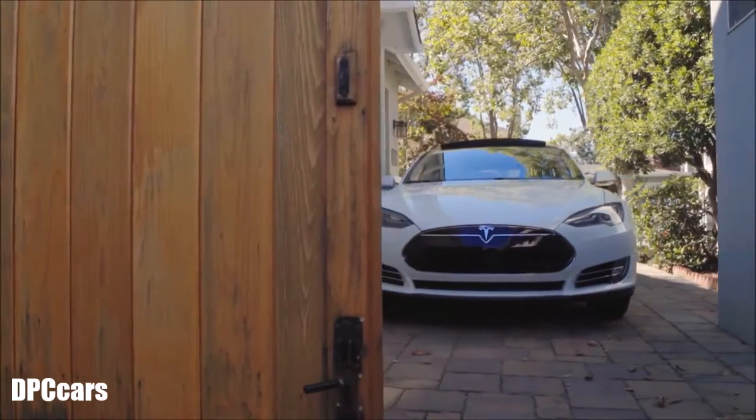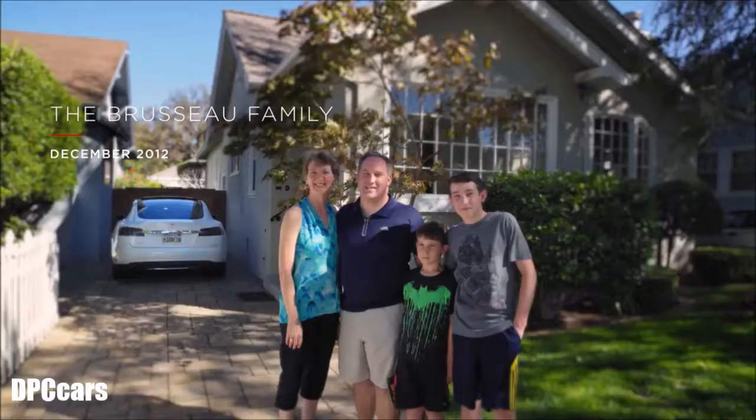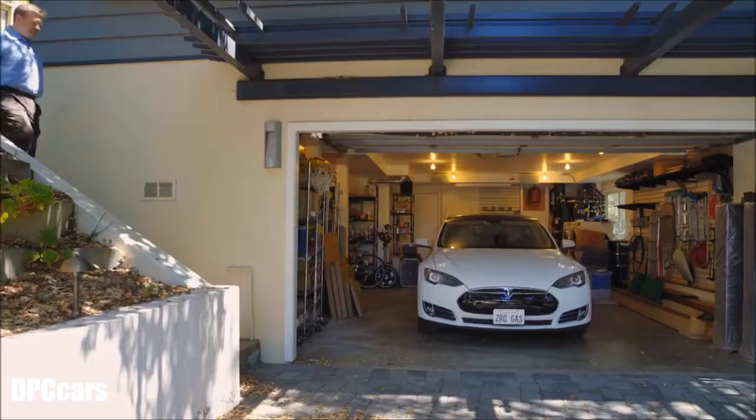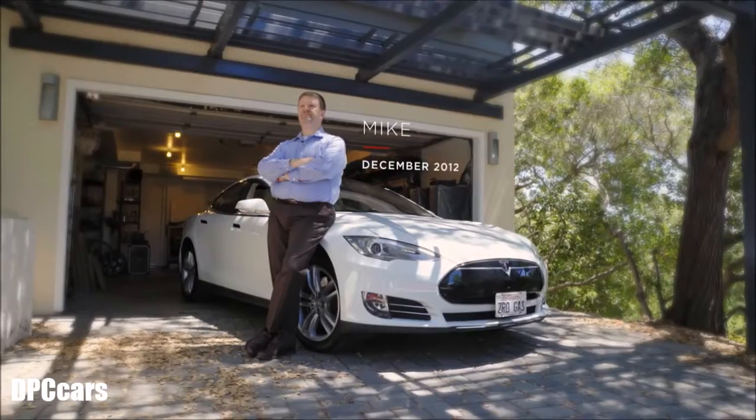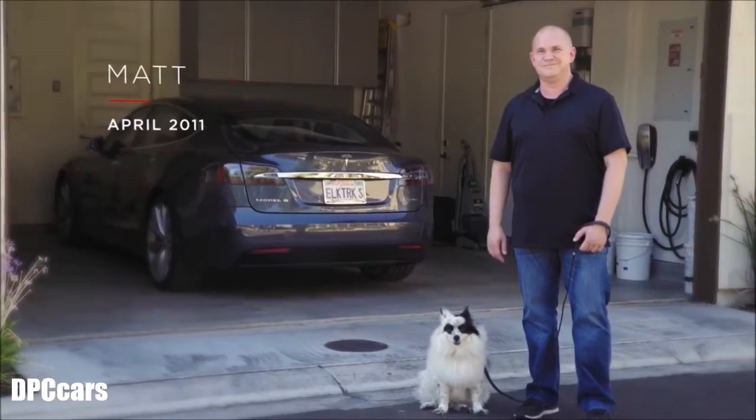We started with a 3.2, and now we're on 8. We have been Tesla Model S owners since 2012. It's a pretty early car — serial number 1391. I ordered my first Model S in April of 2011.